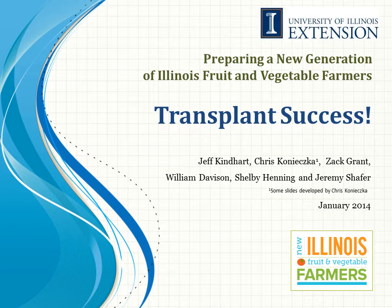Hello, my name is Jeff Kindhart and today I'm going to talk to you about successful transplant production.